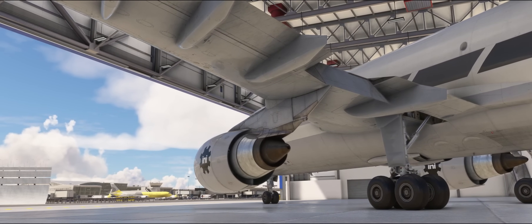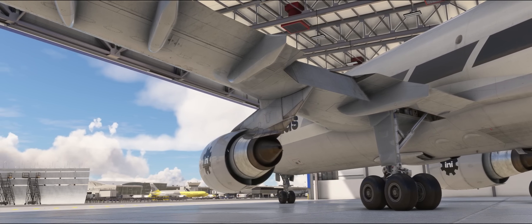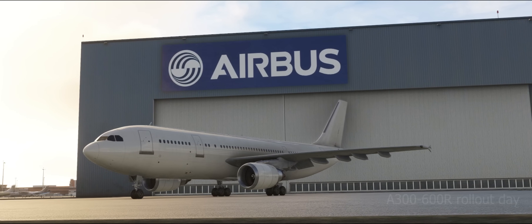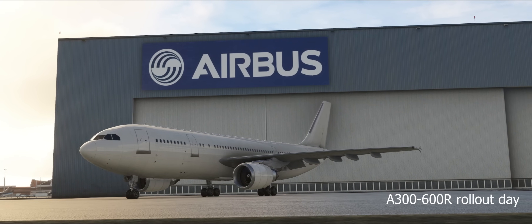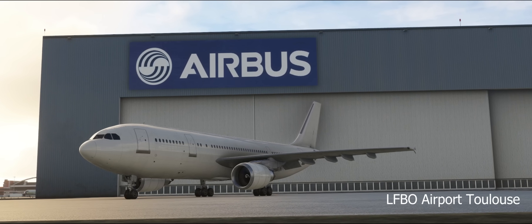We're going to take a look at all the new features available on the A300 and go through them in detail. Let's start with some history of the A300 and why it is one of the most important Airbuses ever made, as it was the first Airbus ever made. Without the A300, you wouldn't have Airbus.